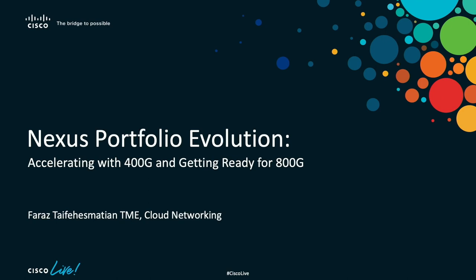Hi everybody. My name is Faros Taifes Matian. I'm a technical marketing engineer with Cisco's Cloud Networking Group, and today I'm happy to be here to talk to you about the latest and greatest 400-gig capable additions to our Nexus 9000 switch portfolio.